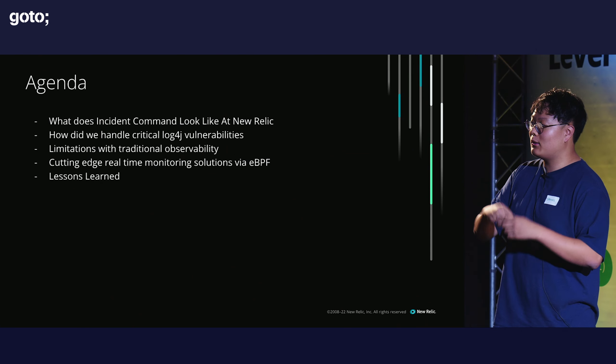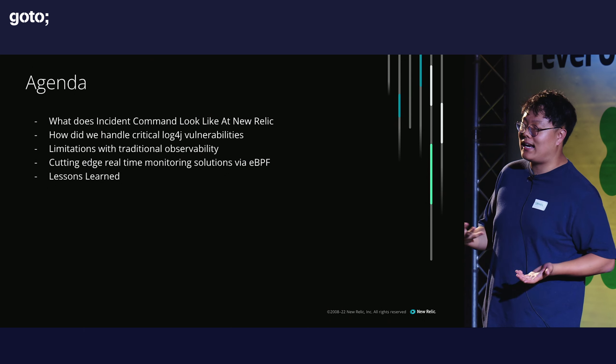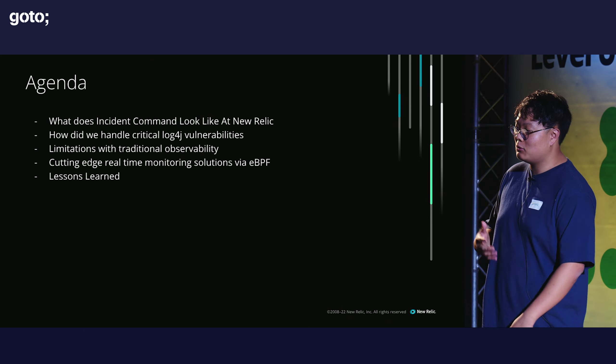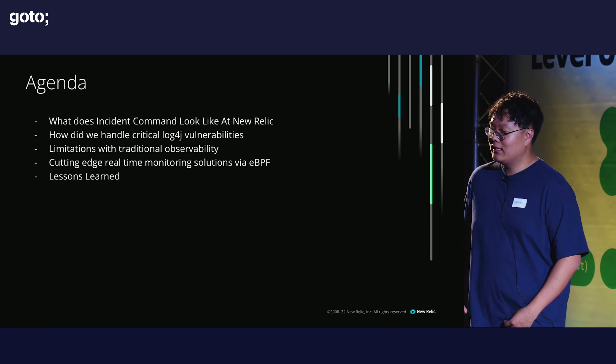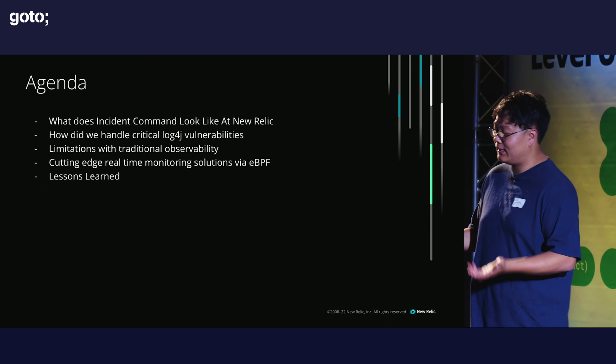Today I'm going to very quickly go over what incident command looks like at New Relic. Also, these pictures in these slides were really cute Home Alone GIFs until my legal department struck them all down, so I had to replace them last minute with really ugly stock images — sorry about that.